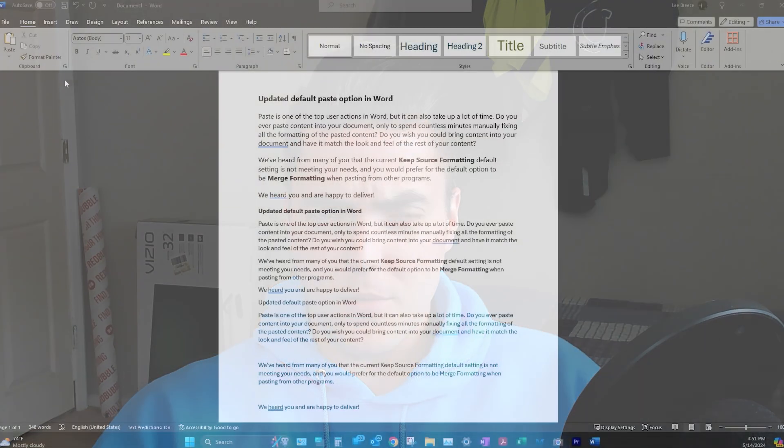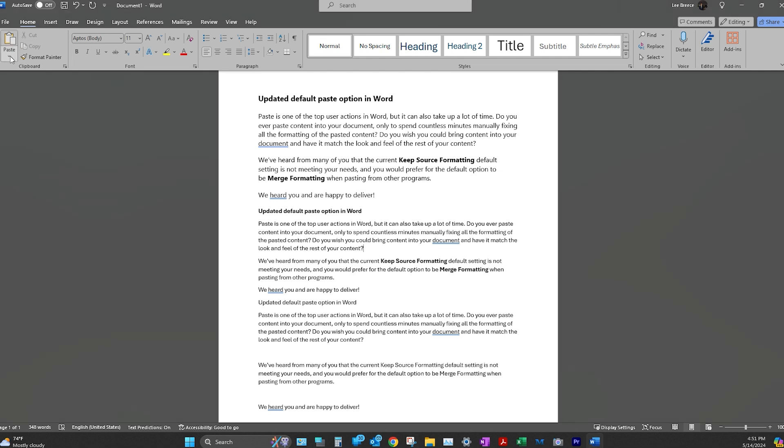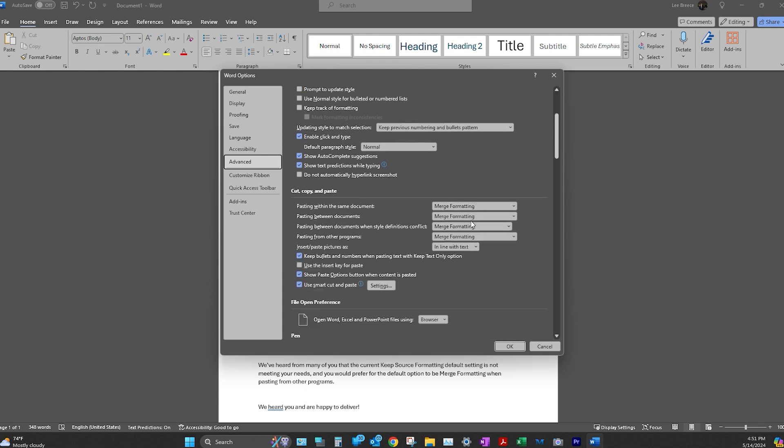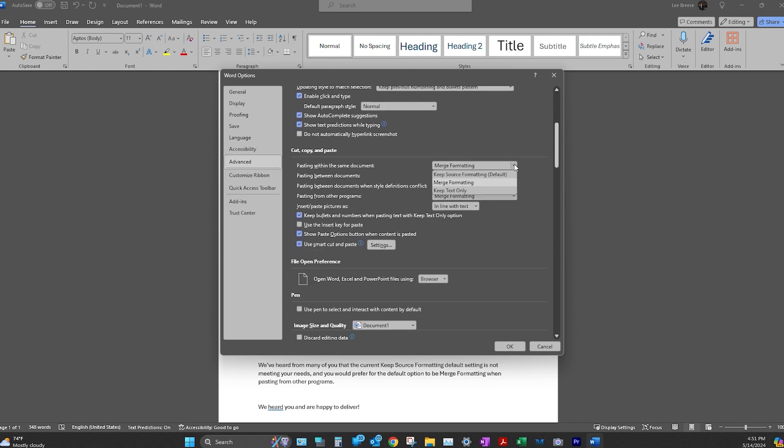The other thing I noticed when I opened Word for the first time in a while is that when I went up to paste, the set default paste option was right there within the paste menu. That is new — I did not notice that before. Previously you had to go to File > Options > Advanced, it was buried very deep in there. So the fact that it's right there is very nice, though I don't think I'll ever need to change it.